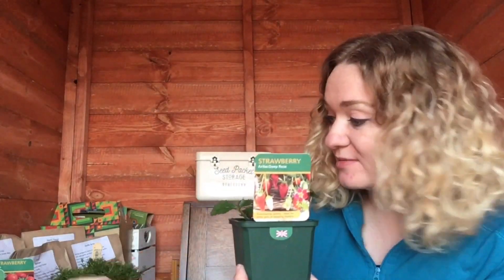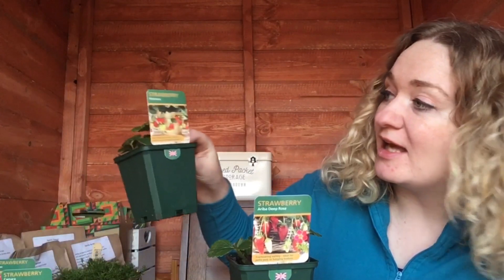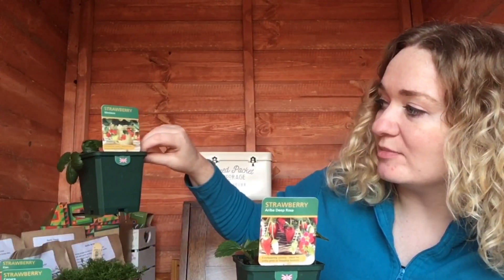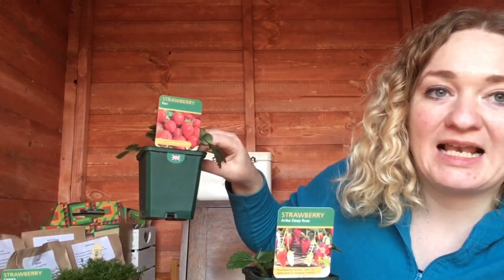First up I've got five different varieties of ever-bearing strawberries: I've got an Ariba, Deep Rose, Camara, a Montana, another Montana but a different one, and an Elan.